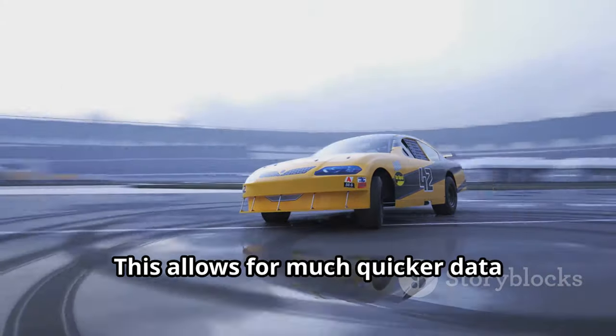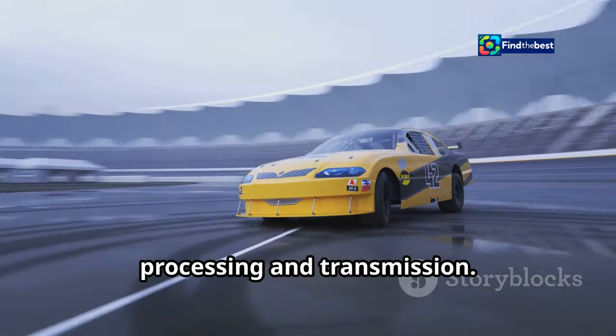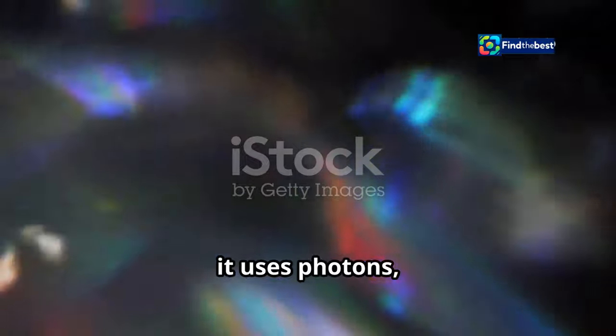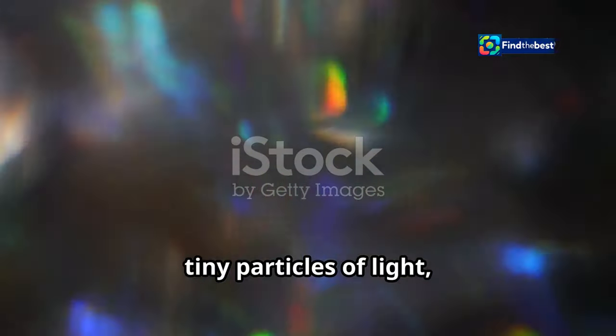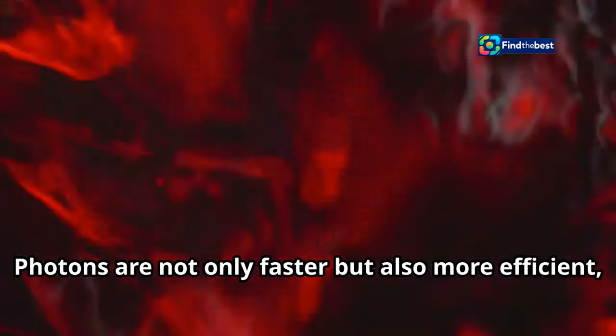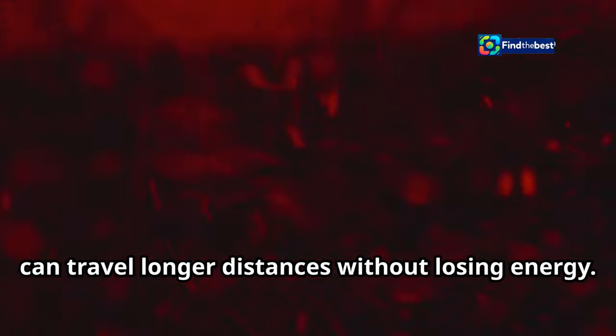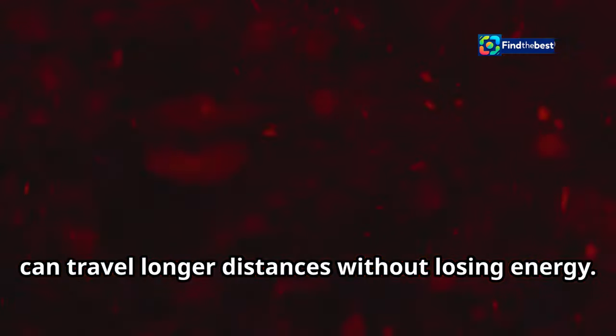This allows for much quicker data processing and transmission. Instead of electrons, photonic computing uses photons — tiny particles of light — to process information much faster. Photons are not only faster, but also more efficient, as they don't generate as much heat and can travel longer distances without losing energy.